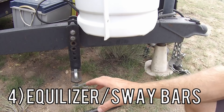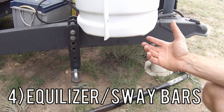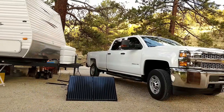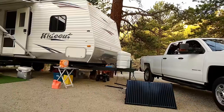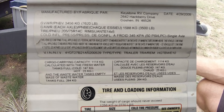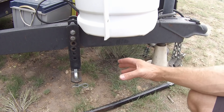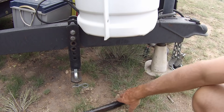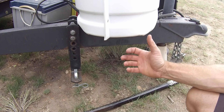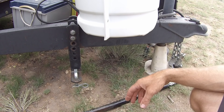The fourth thing you want to make sure you have is an equalizer hitch. Our truck is a three-quarter-ton crew cab long bed rated to pull 13,900 pounds, and our camper's gross weight is around 7,000 pounds — about half of what the truck can pull — but we still drive with an equalizer hitch, or stabilizer bars. These are truly essential if you want to be safely traveling down the road.